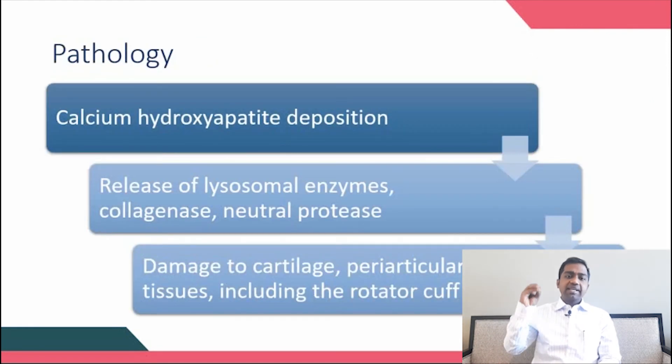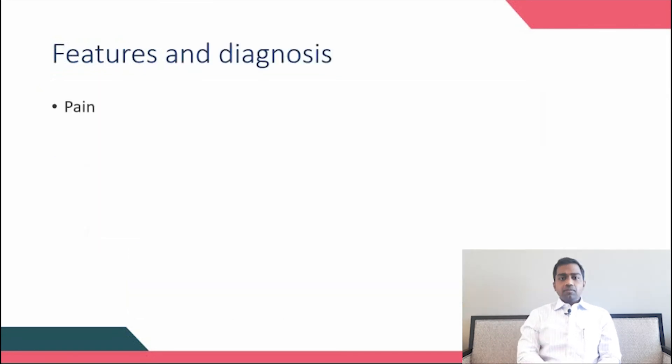The pathology is straightforward: deposition of basic calcium phosphate crystals into the joint activates lysosomes. Lysosomal enzymes along with collagenase and protease damage the cartilage, capsule, periarticular tissues, and rotator cuff. Importantly, patients classically have excruciating pain — this is a key differentiator from Charcot's arthropathy, which is a painless condition, whereas Milwaukee shoulder syndrome is typically painful.